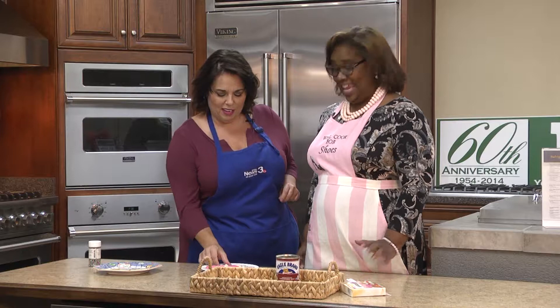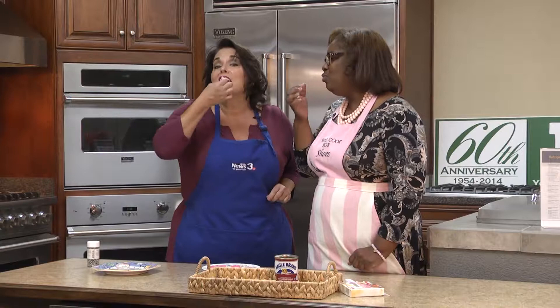It's time for us to try our ooey, gooey, deliciousness two-ingredient fudge. Here we go! It is sticky. Mmm. That is amazing — that flavor. That is to die for.